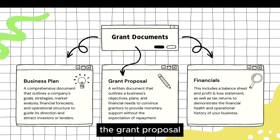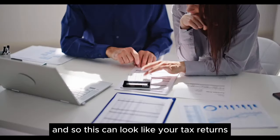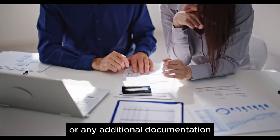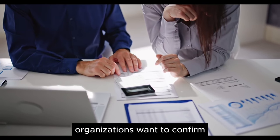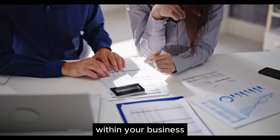So you have the business plan and the grant proposal. The last couple of things you'll need are your financial statements. This can look like your tax returns or any additional documentation that shows how much money you've currently made in your business, because grant organizations often want to confirm how much revenue you are currently making.